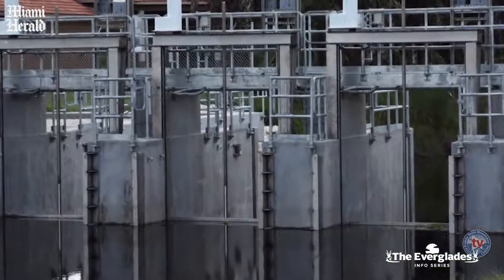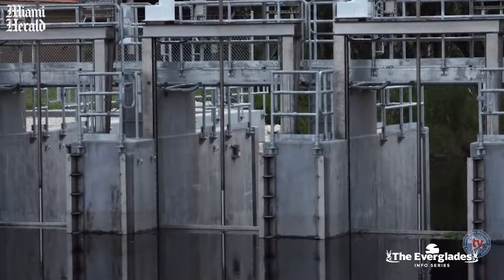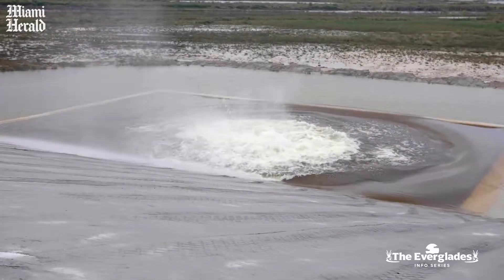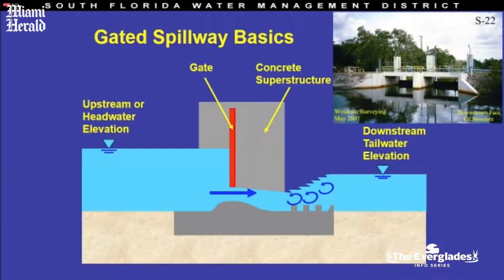The gravity structures are the structures that we have. Most of our structures are gravity structures, though we do have some pumps. The interesting ones especially are the coastal gravity structures, which serve multiple purposes. Typically, what you're looking at is a system that is driven by gravity.